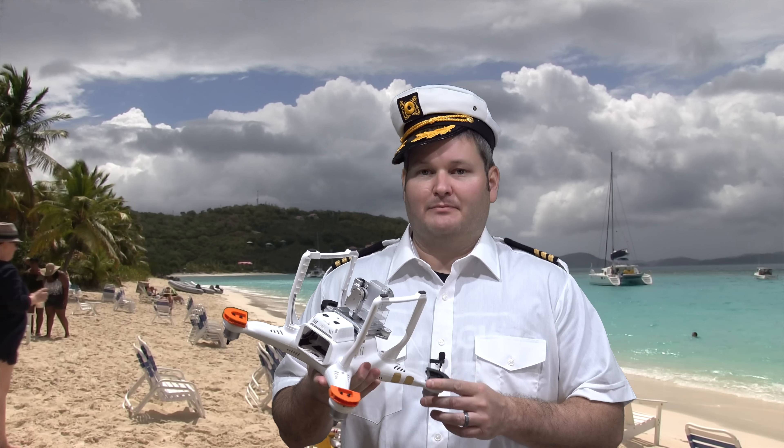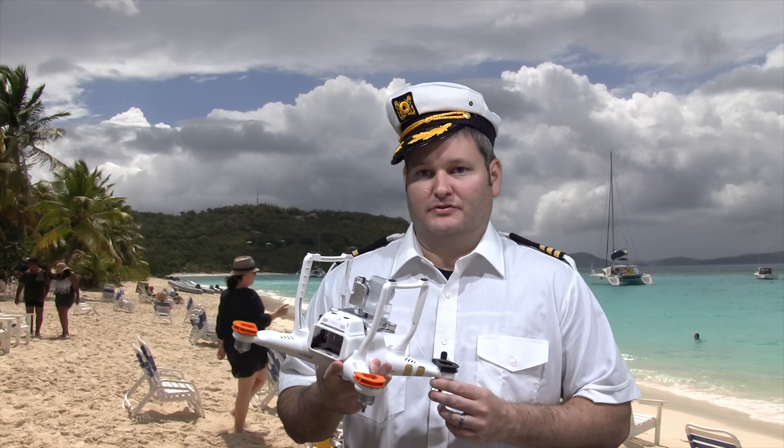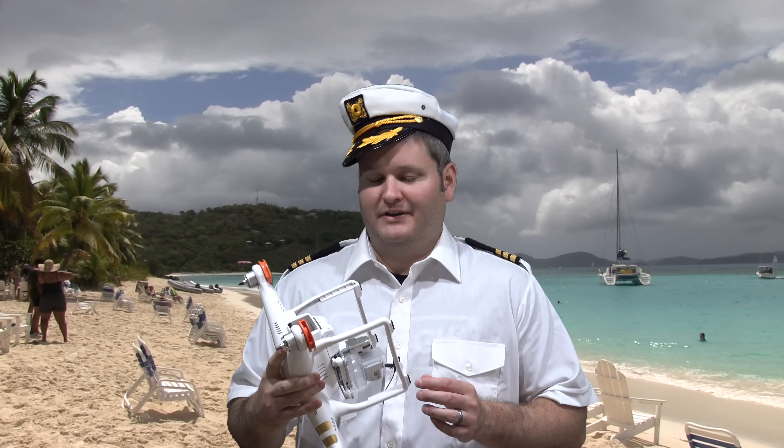I'm going to go through it in great detail. So if you're shopping for a drone, you found the best video right now and I'm going to step you through everything in a plain English fashion. If you're an advanced drone user you're welcome to watch, but it's going to be very simplistic.